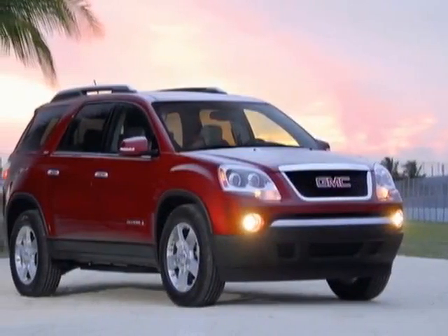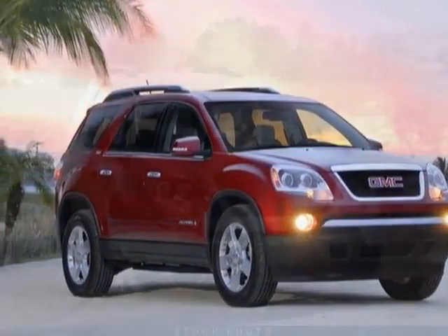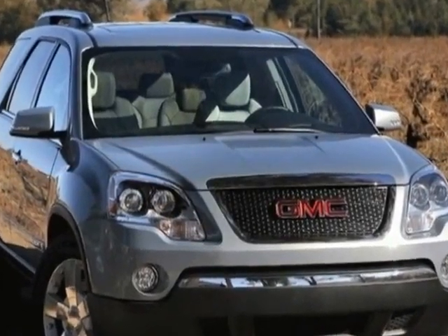Come take a look at this new 2012 GMC Acadia. For your protection, this vehicle has a full factory warranty.